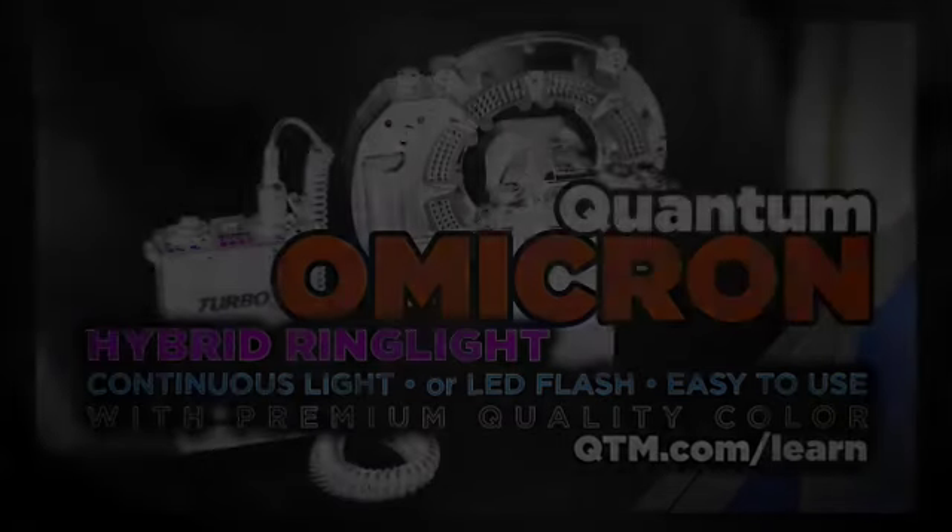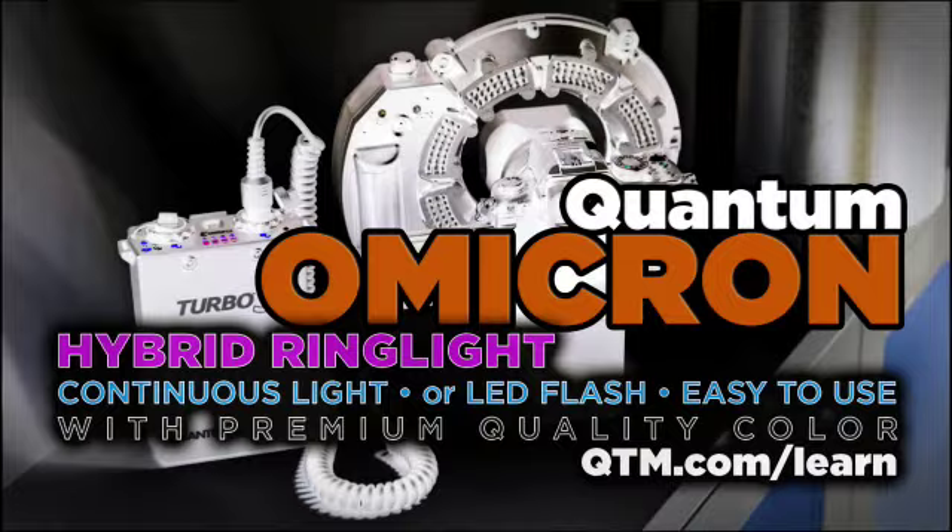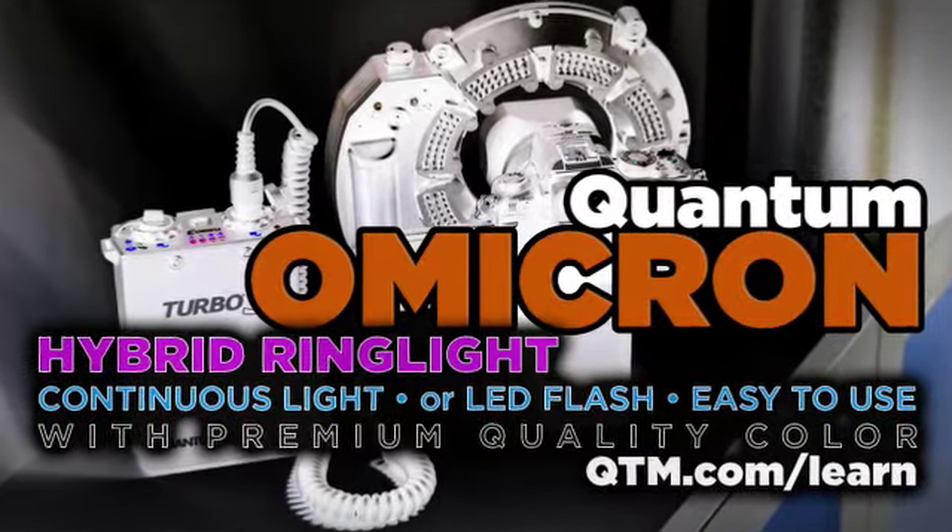Bye all. Thank you. Bye. Hybrid Lighting. Discover Mirrorless recommends the LED hybrid lighting solution from Quantum called the Omicron.